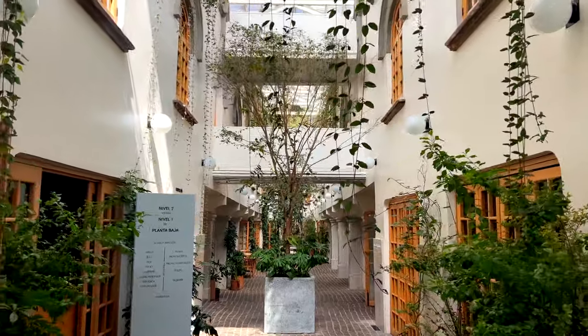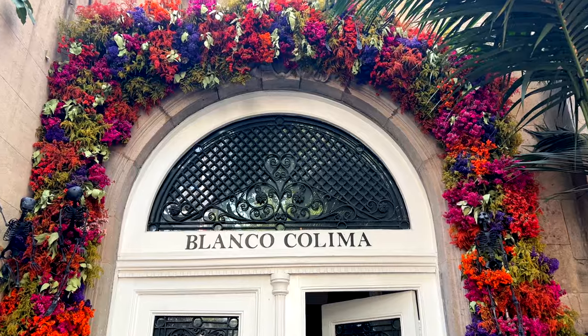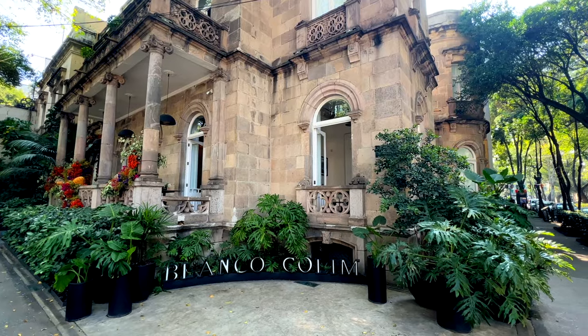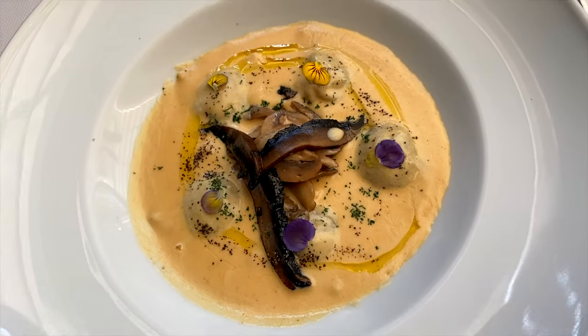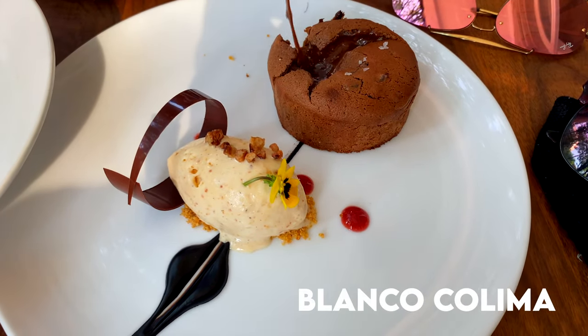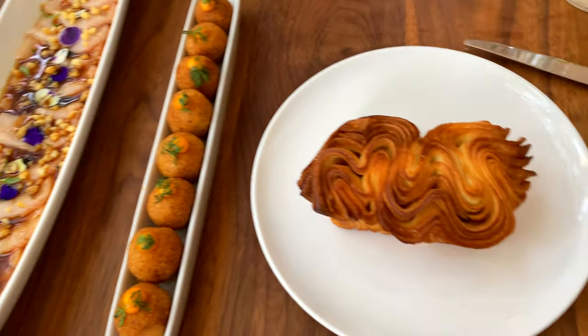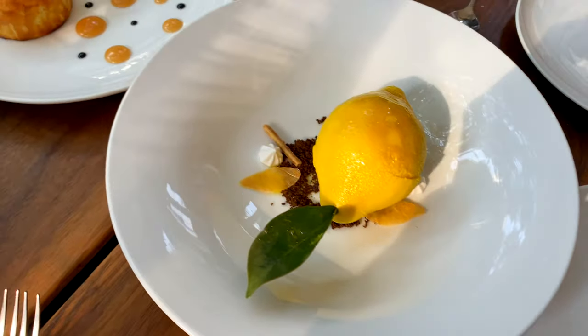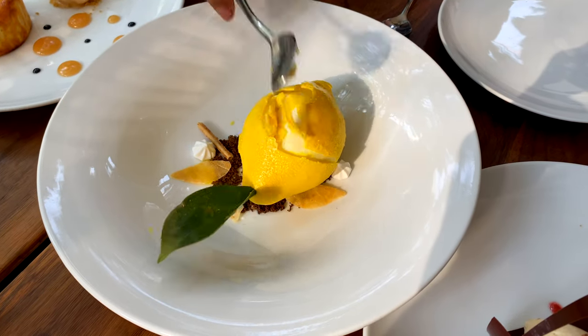There are many options in Colonia Roma to have a very nice meal, but there are three restaurants that I highly recommend. The first one is Blanco Colima. I actually made a video about the top 15 restaurants in Mexico City and this one was ranked number one. This is definitely a restaurant that you don't want to miss if you come to Mexico City.